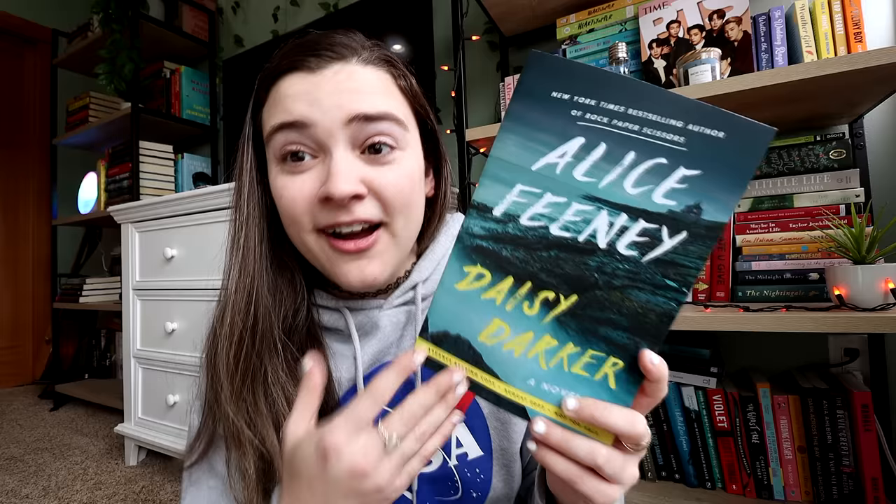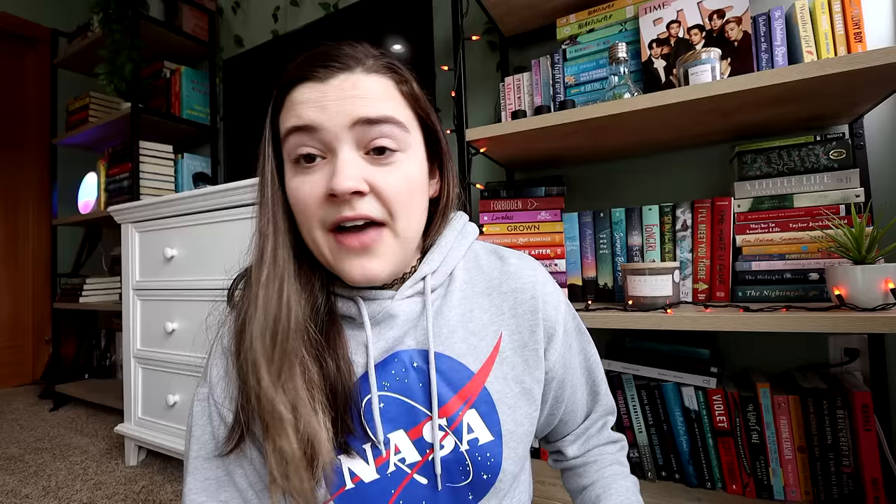Flatiron Books also sent Daisy Darker by Alice Feeney, and holy shit, I'm so excited. This one's coming out in August and it's Alice Feeney's most recent read — after Rock Paper Scissors I will read anything she writes. I don't know too much about it, but it follows a family and mentions a wicked wink to Agatha Christie, saying Daisy Darker's unforgettable twist will leave readers reeling. The family is trapped on an island where someone is killing them one by one. I'm obsessed with this cover — it's so beautiful.